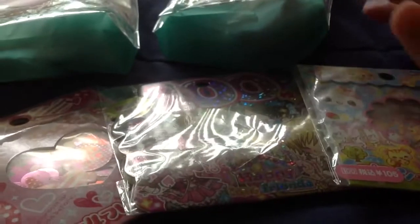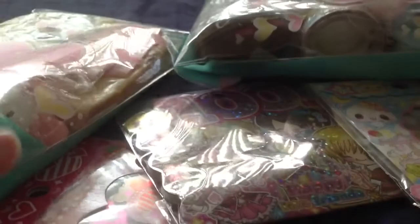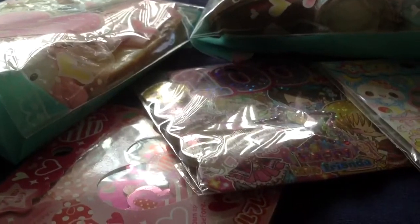If you're interested in buying any of these, just PM me or fill out an order form on my website. I will update the description box with what is sold already, so be sure to check that out before you place an order. And that is it, you guys. Thank you for watching. Bye.